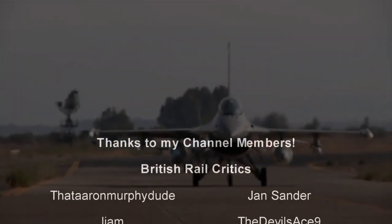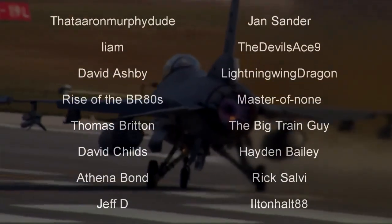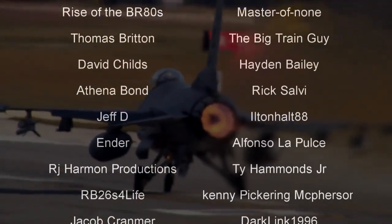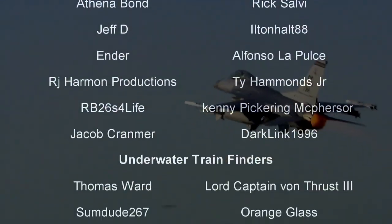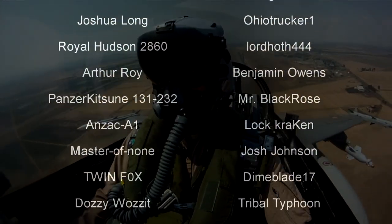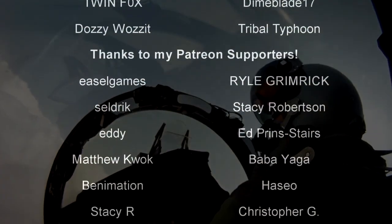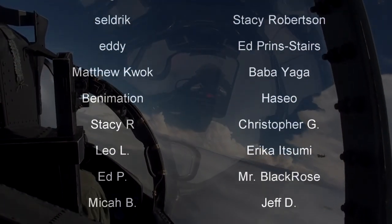Hello, hello! Welcome to another episode of History in the Dark. I am your host, Darkness the Curse. And before we begin, as always, thank you so much to my generous patrons, my British Rail critics, and of course, my underwater train finders. You are the reason why this content remains!